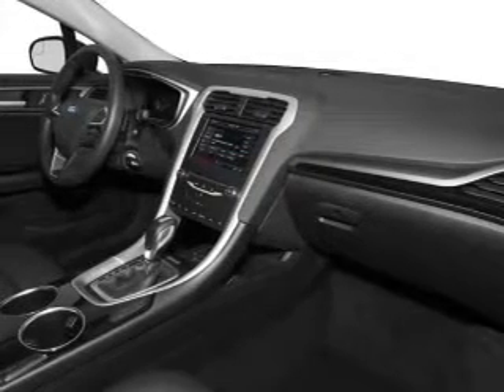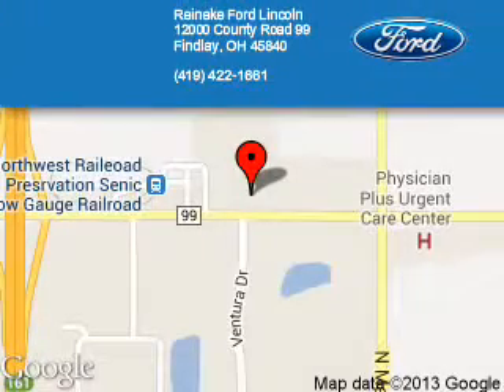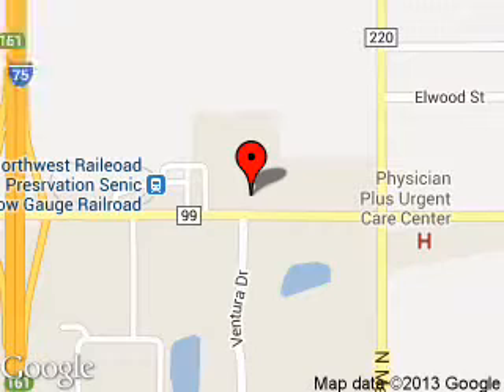Great quality at a great price. Call or click to contact us today. Reineke Ford Lincoln is dedicated to doing everything possible to ensure that the experience you have selecting your next vehicle is a pleasant one. We are located at 12000 County Road 99, Findlay, Ohio, 45840.